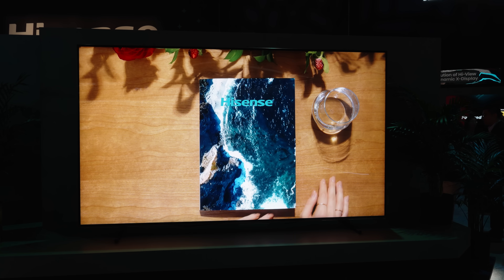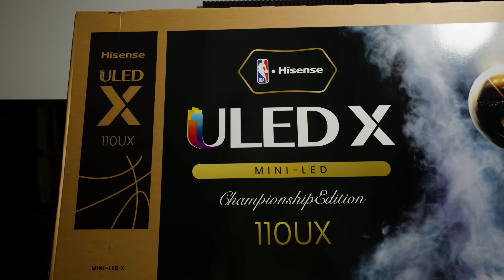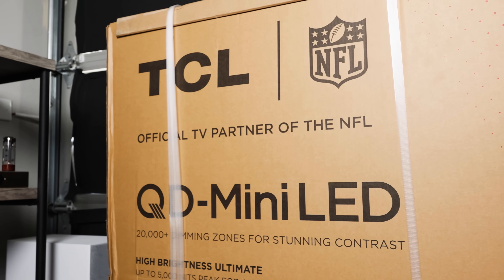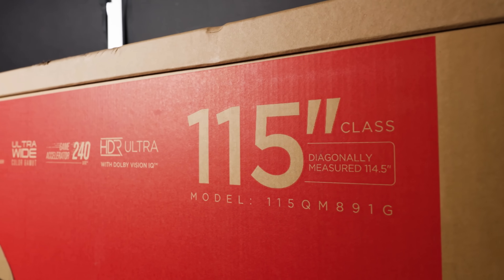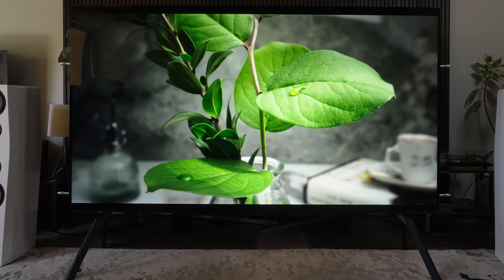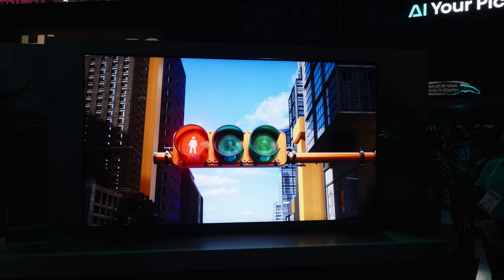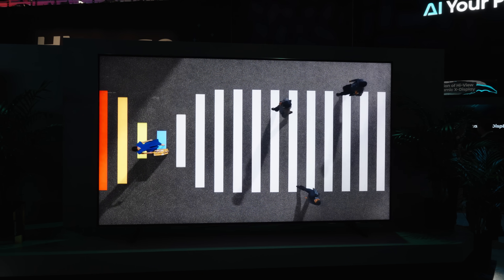I know I sound crazy saying that, but let's think about it. Hisense's 110-inch UX, the 2024 model, came in at $15,000. TCL's 115-inch QM891G, also a 2024 model, came out at $20,000. So with this RGB Mini LED TV, it's not only bigger than the TCL 115 — even if it's just by an inch — it's also incorporating new tech that improves picture quality. So that $30,000 doesn't seem too unreasonable for people buying a TV that costs $30,000, though you've also got to account for economic uncertainty.